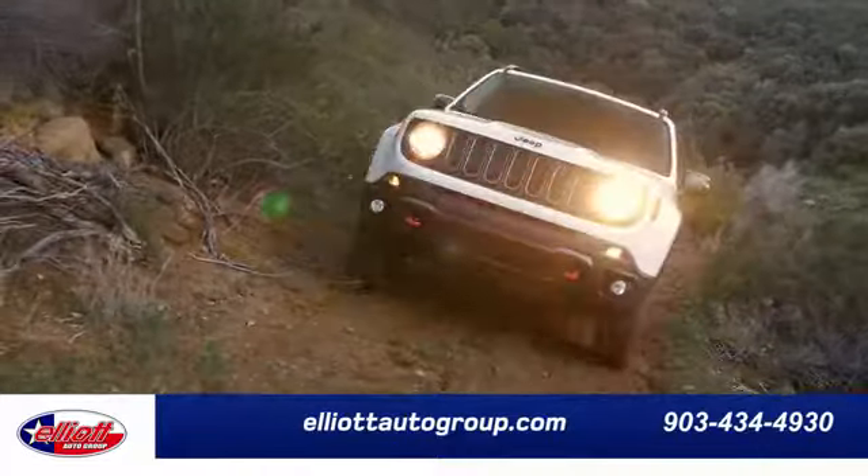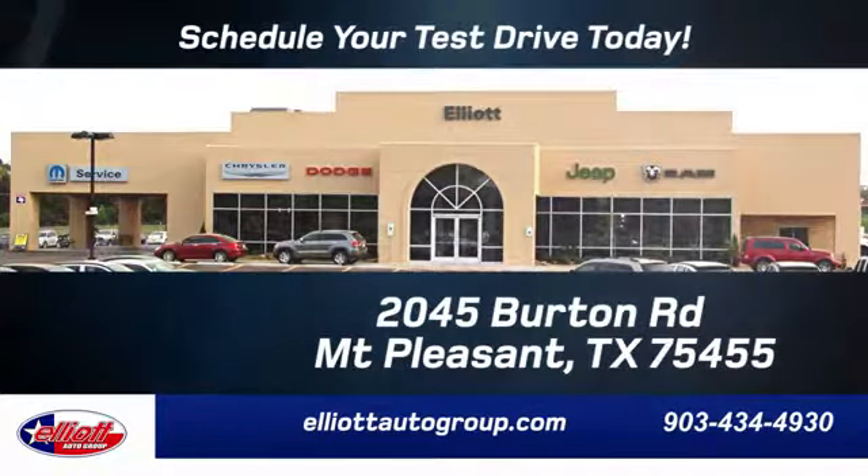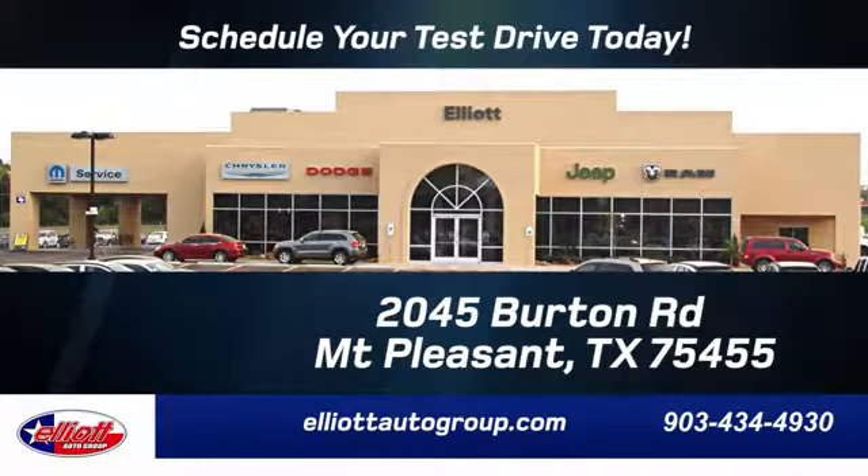Elliott Auto Group. We don't do things the old way — we do them the right way. Schedule your test drive today. We are located just off I-30 on Burton Road in Mt. Pleasant.